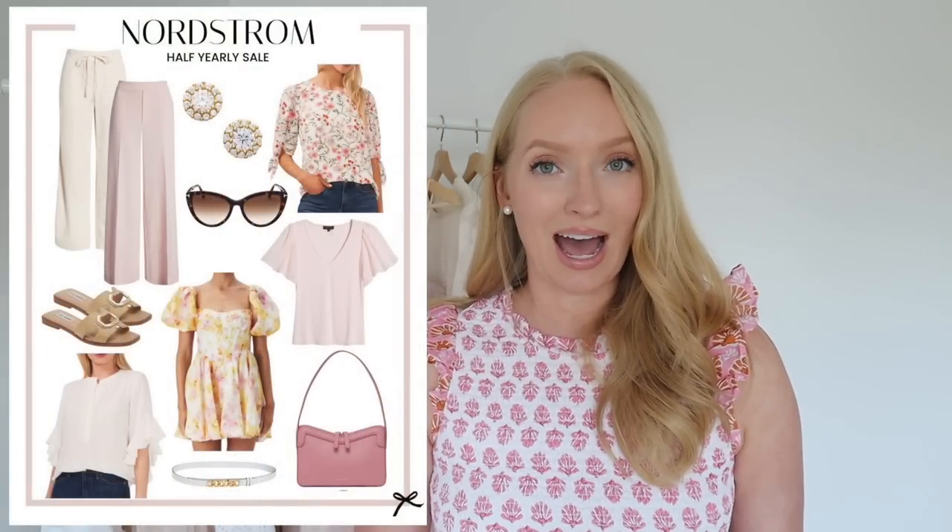Nordstrom just started their half yearly sale. They do this twice a year in January and June, and I recently did place a Nordstrom order so stay tuned for an upcoming try-on haul. I think this time of year they're trying to clear out and make room for the Nordstrom Anniversary Sale, which is happening next month. I will definitely be covering that at its fullest capacity, so very excited for that. For now, definitely check out their half yearly sale.